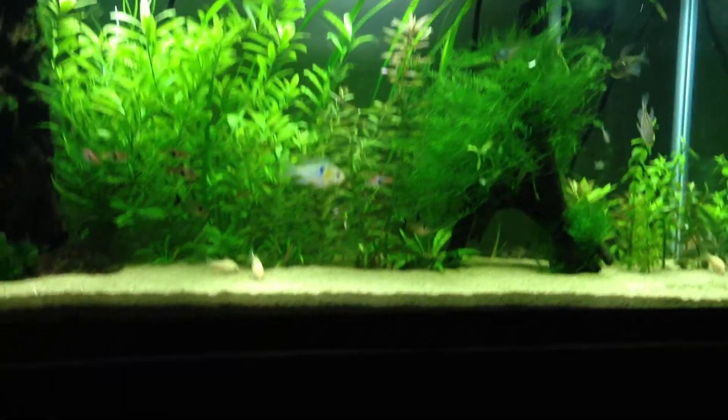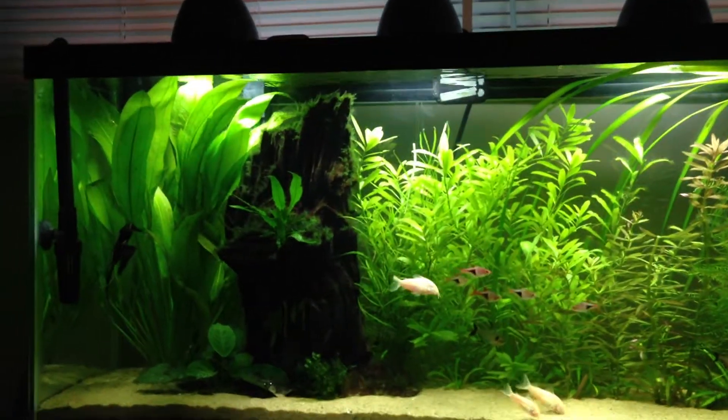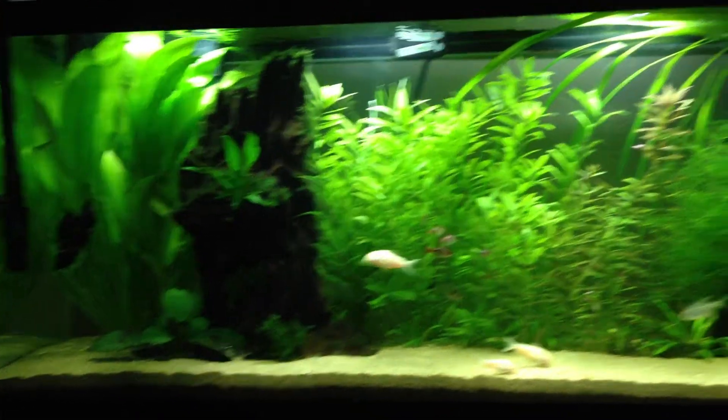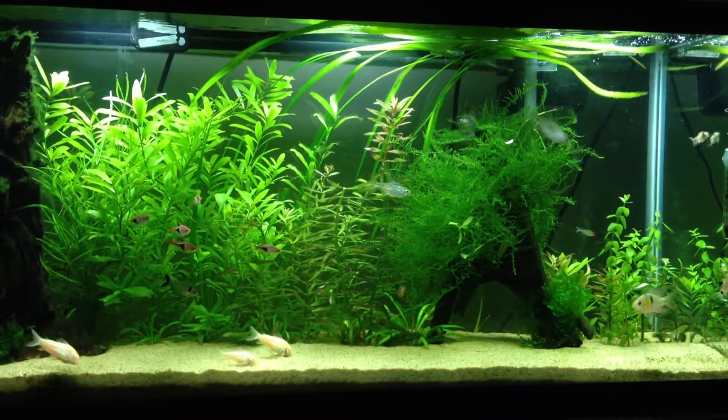As BigMunoz11 and DallyVH have said, nobody's tank is perfect. And I think that's what makes this hobby interesting — I think a perfect tank actually takes the fun out of the hobby.